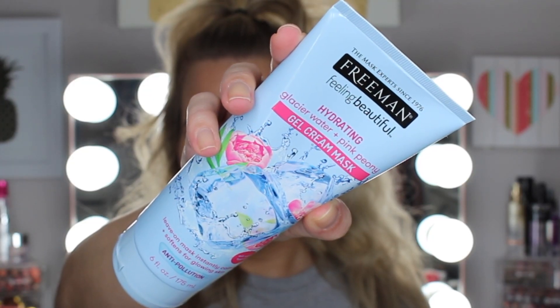The first thing I'm going to talk about is from Freeman — this is the Hydrating Glacier Water and Pink Peony Gel Cream Mask. You guys, this was a lifesaver for me through the entire winter season. I don't use it as much now, but when my skin is feeling super dry I reach for this. I used it a few times by itself, but the last month or so I started putting it on top of my nightly skincare routine after my moisturizer and eye cream, and I liked it 10,000 times better.